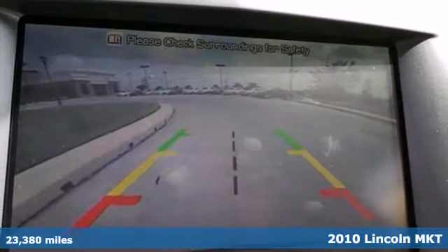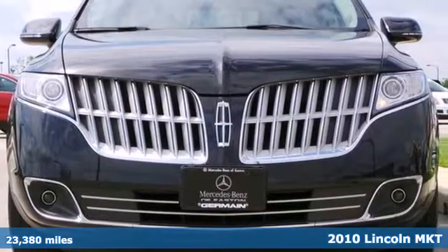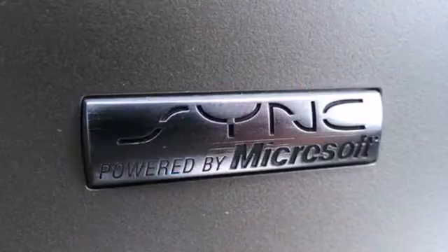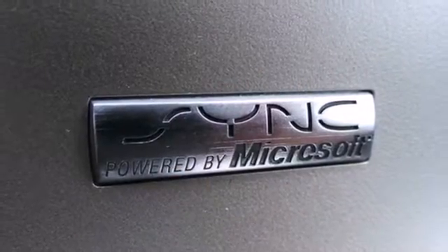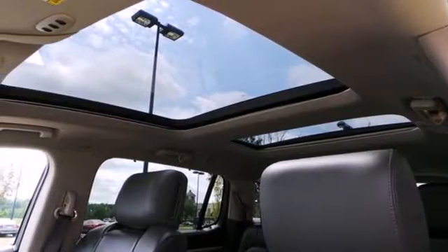Powerful yet fuel efficient, the cutting-edge MKT has standard 6-speed shiftable automatic transmission, power heated mirrors, keyless ignition, rear view camera, glass sunroof, and steering wheel transmission, audio and cruise control. With its world-class performance and unparalleled refinement, the MKT makes no concessions to those who want the best of both worlds.